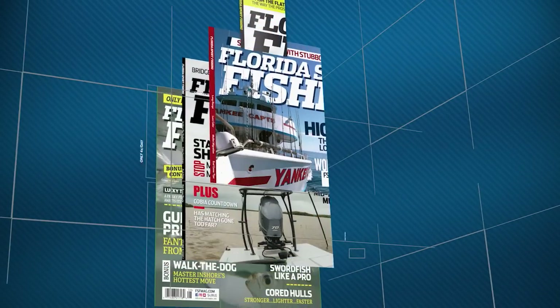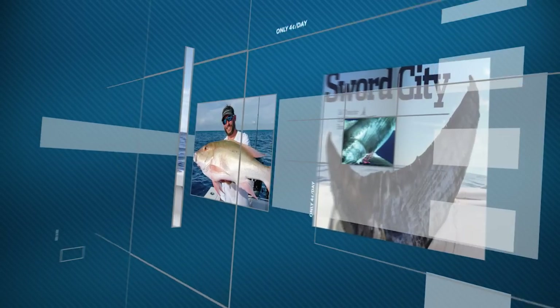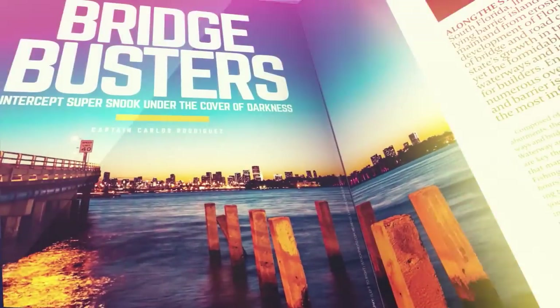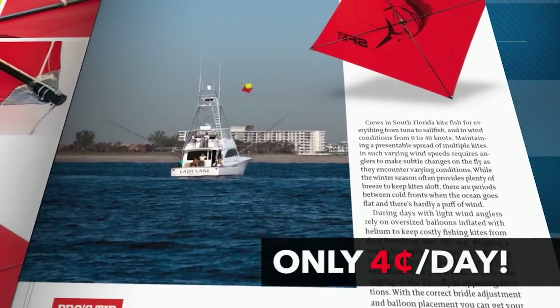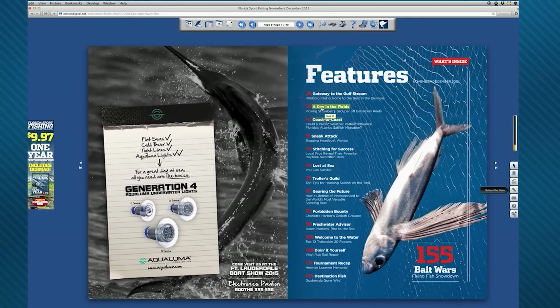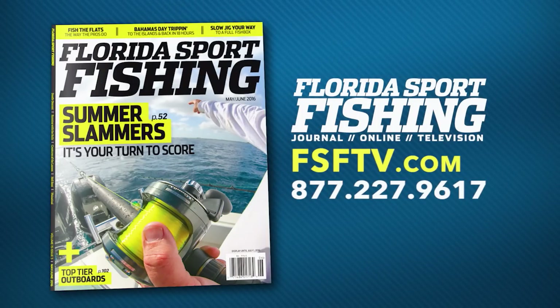Florida Sportfishing is the number one magazine for resident and visiting anglers. Each giant issue is packed with informative editorials, easy-to-follow illustrations, and tips to keep you hooked up. Subscribe today and have the magazine delivered to your home for only 4 cents a day. Visit FSFTV.com and also receive a hat, unlimited access to Florida Sportfishing DigiMag for your tablet and phone, and a special gift.